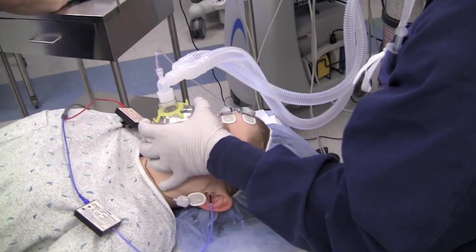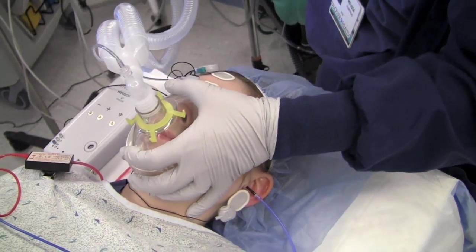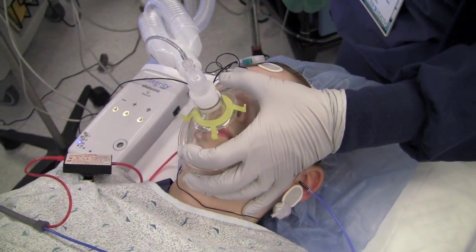Non-sedated ABR and OAE testing is a vast improvement over the traditional way it used to be done. Not many places offer this advanced form of testing, but we do.